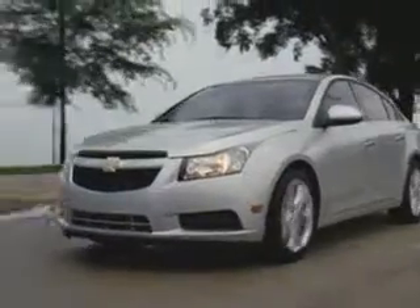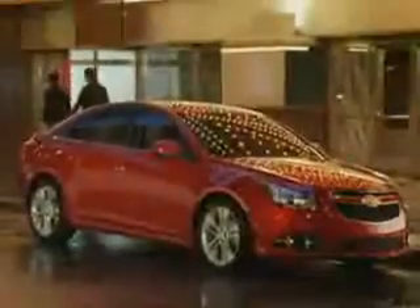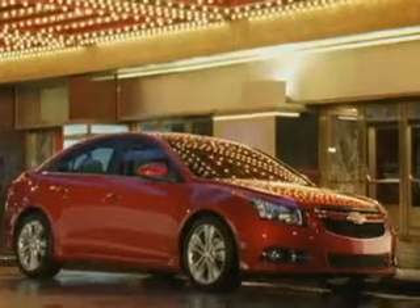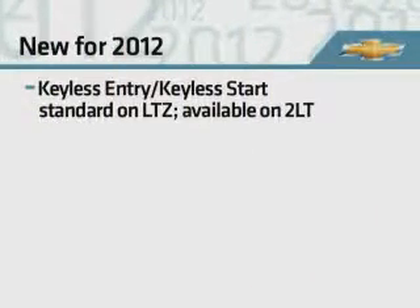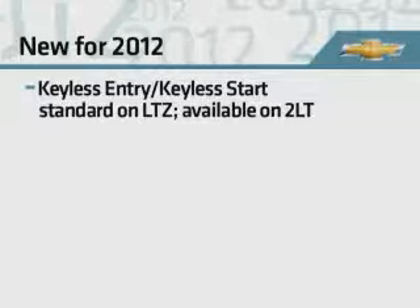Following its debut in the U.S. last year, Cruze continues to set new standards in the compact segment with its spacious interior, class-leading fuel economy, and segment-leading complement of safety features. Several new features are offered on Cruze for 2012. Keyless entry and keyless start are now standard on LTZ and available on 2LT.